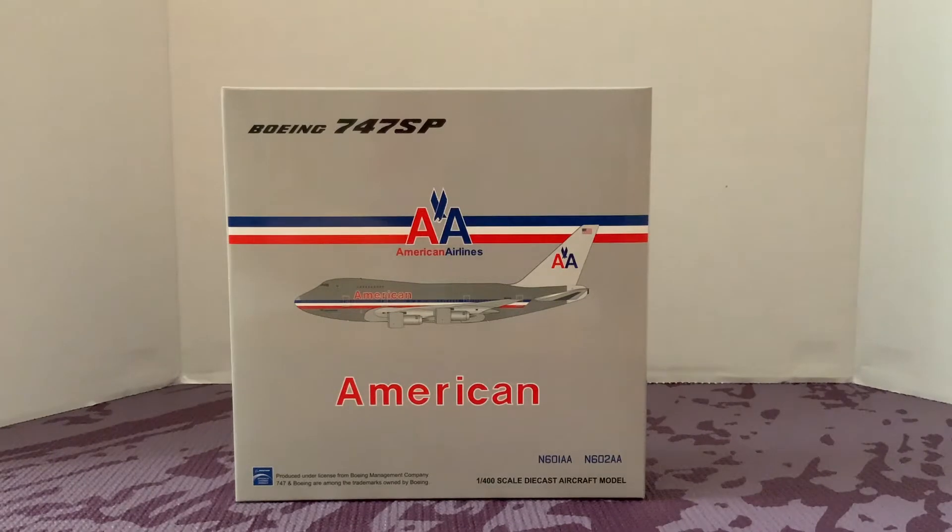Hey guys, welcome back to another video. Today we're going to be having an unboxing of the American Airlines Boeing 747SP by JC Wings. The registration on this plane is number 602 Alpha Alpha. It's a nice airplane — I honestly love the 747 along with some long-haul jets. The SP might not be on my top 10 list, but it's pretty high up there.